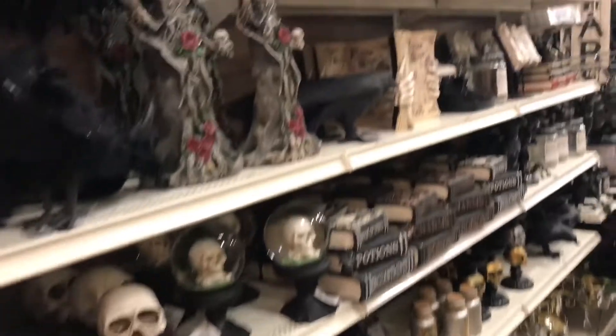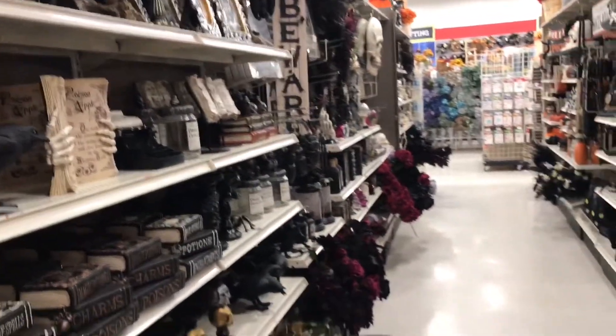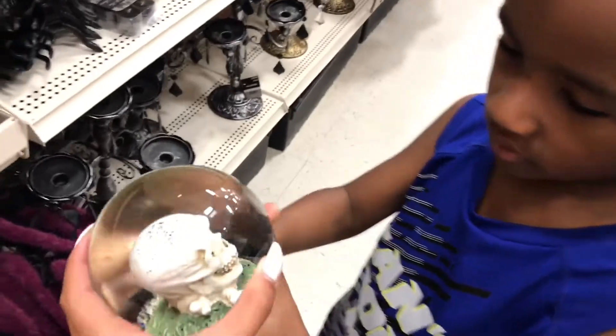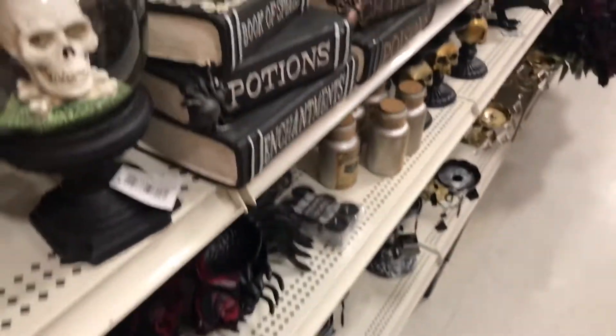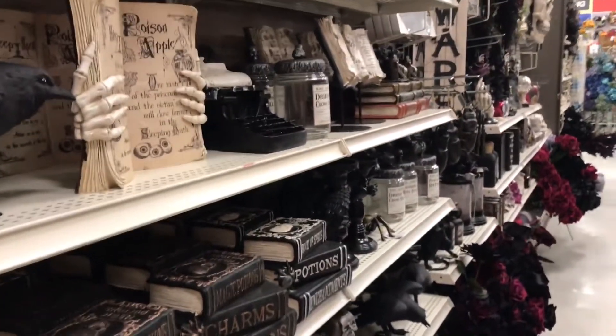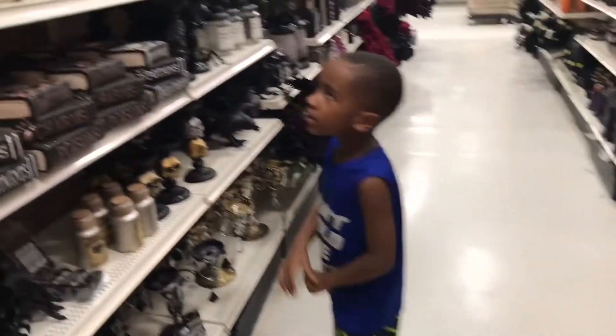Here's a whole aisle of Halloween stuff. If you break it, you gotta buy it. Uncle Eric, this is for you — just kidding. Mommy, that's for a curse. I know.